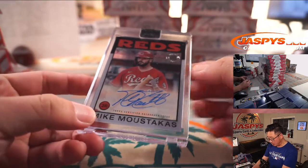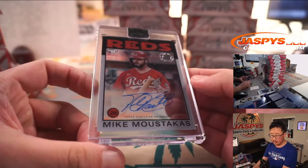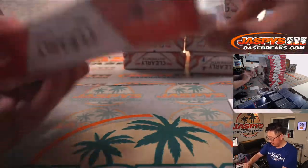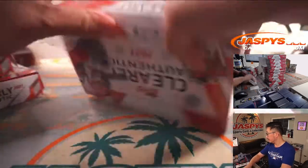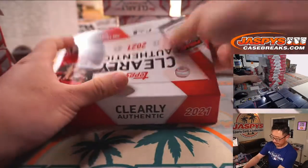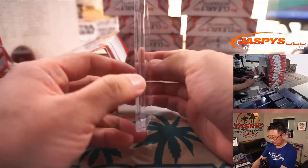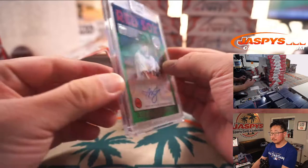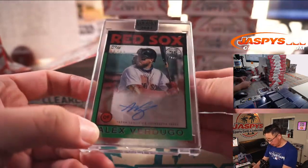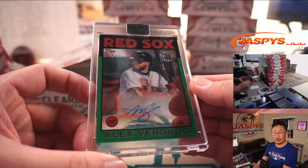Got Mike Moustakas for the Reds — Moose. Eric Leal with Cincinnati. And we've got a Red Sox — Doogie — Alex Verdugo, 40 out of 99, Boston. Cameron Johns with the Red Sox.